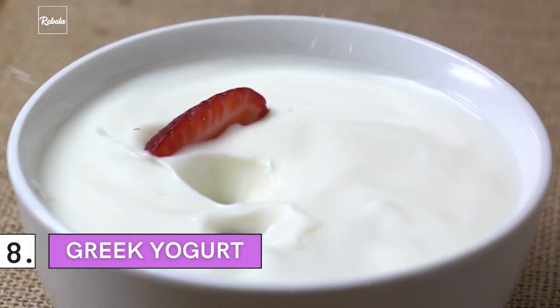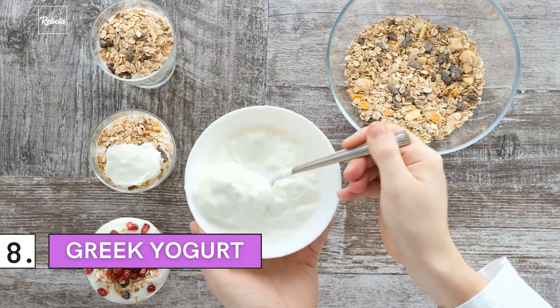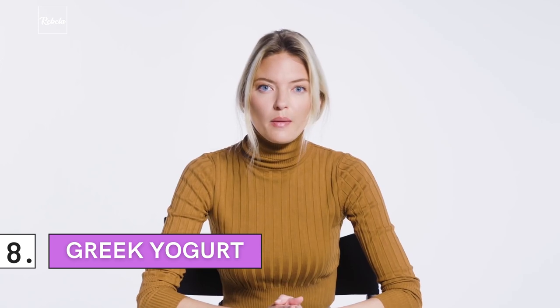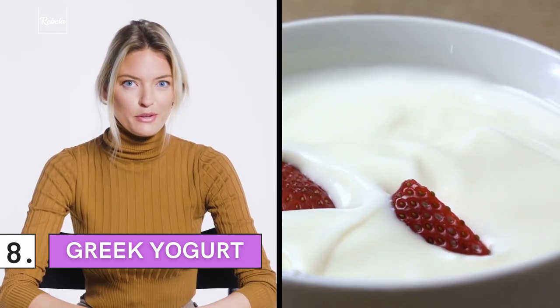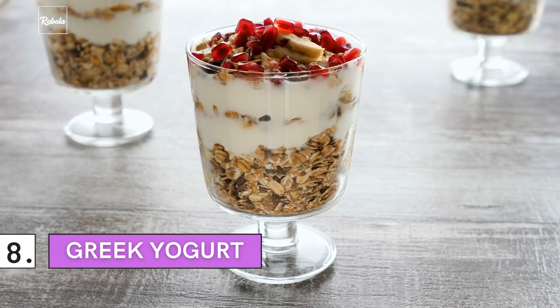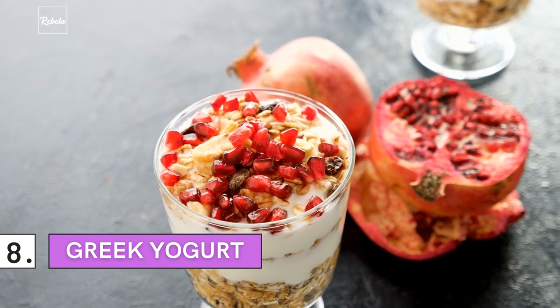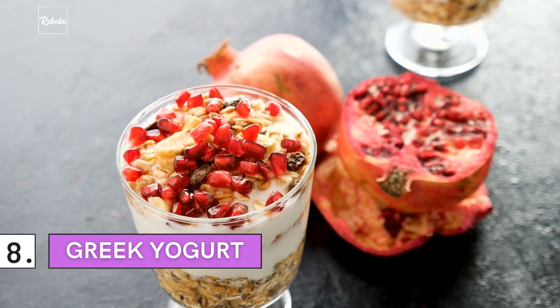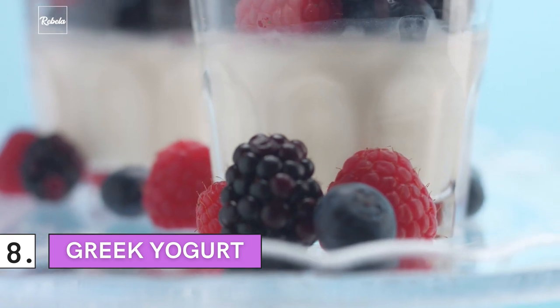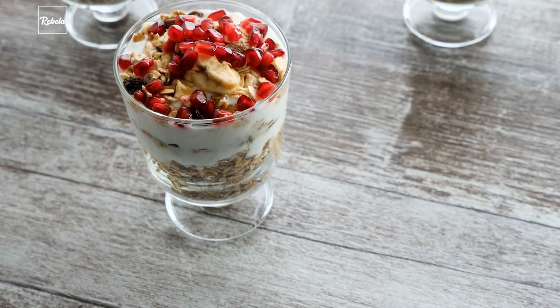Number 8: Greek Yogurt. The "Greek" in Greek yogurt is something you need to pay attention to — most yogurt products available in your nearby grocery store aren't as healthy as they're advertised. Greek yogurt is mainly rich in vitamin B, which helps detoxify the skin. The lactic acid contained in Greek yogurt can also help exfoliate your skin as well as reducing the signs of aging. Make sure you're ready for that natural glow on your face.